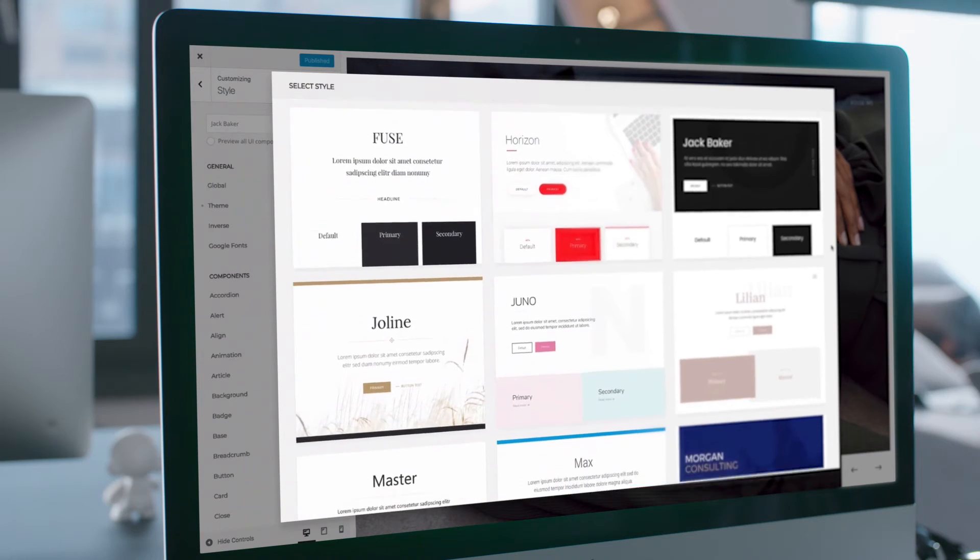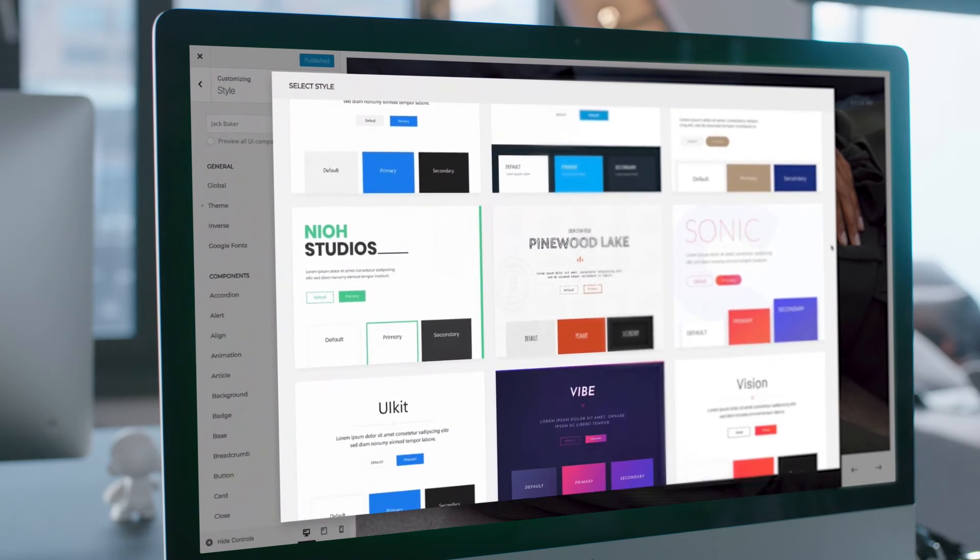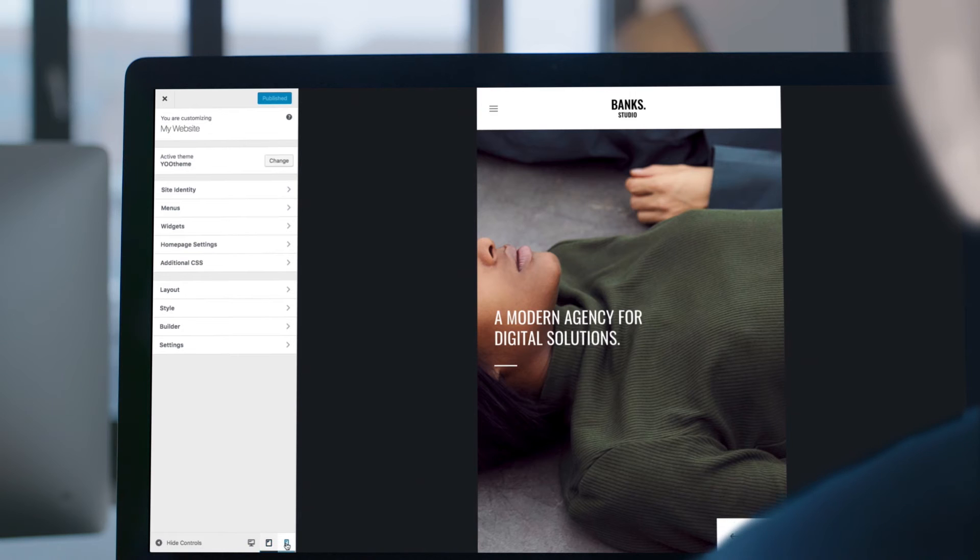Or start with one of the beautifully designed and totally customizable styles. And it's fully responsive and optimized for every device.